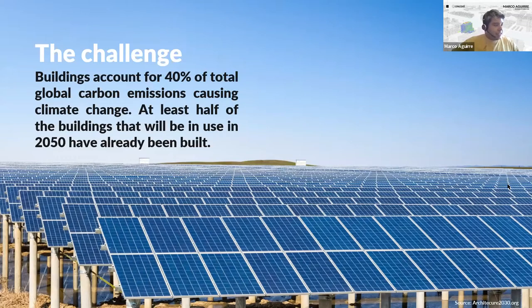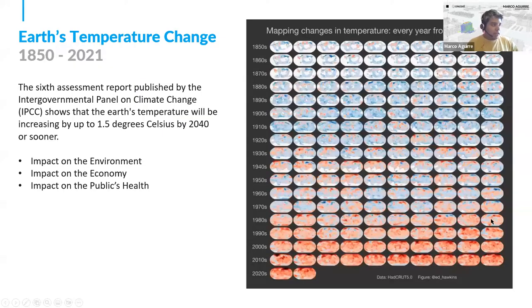Buildings are currently considered over-contributors to the climate crisis — about 40 percent of total global carbon emissions come from buildings. Half the buildings that will be used in 2050 have already been built, so the buildings we're designing today need to deliver the highest performance because they directly contribute to the climate crisis. Better decisions about material selection and system design can help fight global warming and reduce impacts on the environment, economy, and public health.